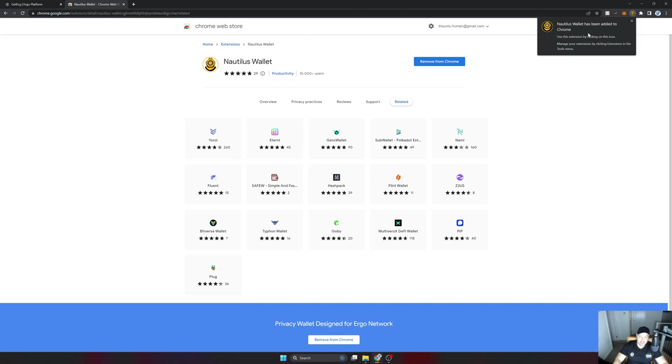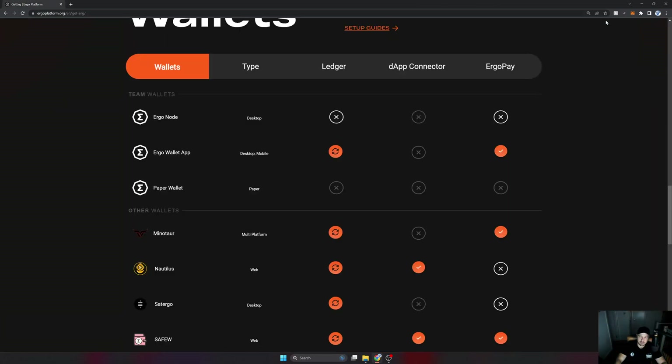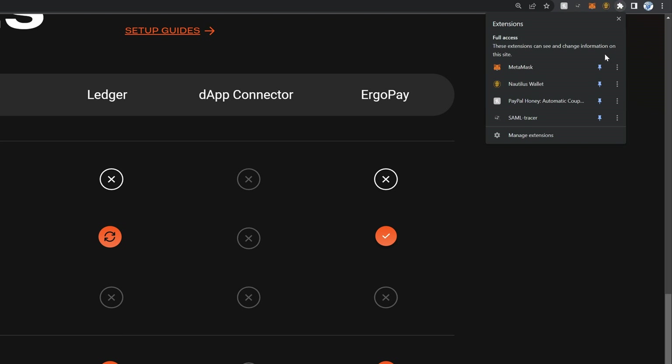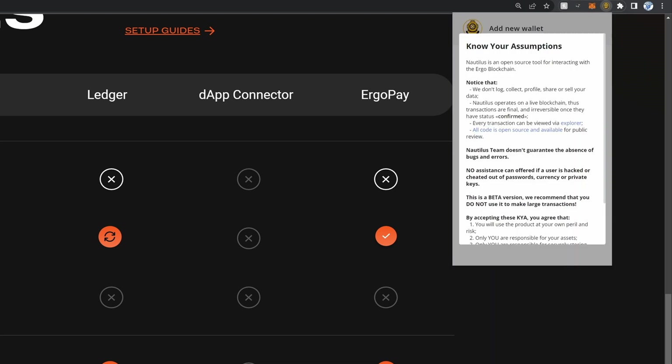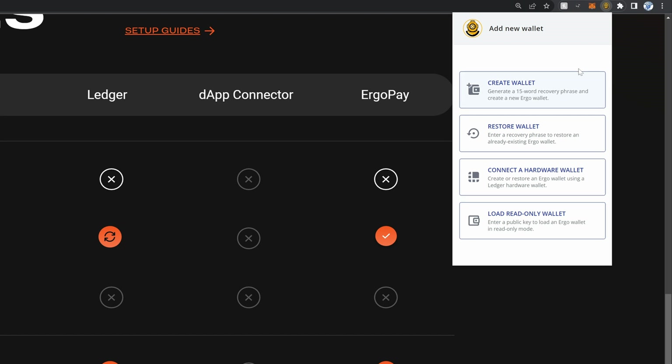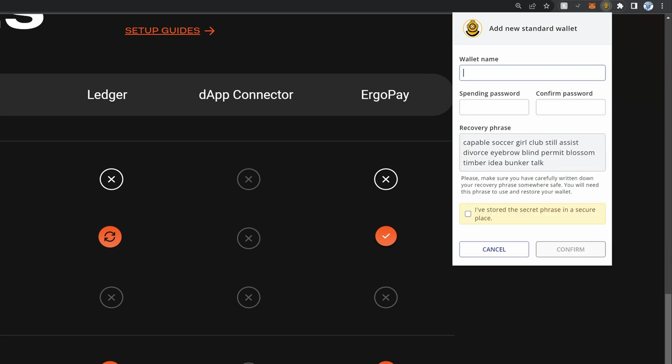Now I want to open it up. I'm going to close the white-mode tab and go to my Chrome extensions at the top. I can see the Nautilus wallet there, so I'll pin it to make sure it's visible and then select it. An important screen appears — know your assumptions — so take your time and read through it. This is where you create the wallet. Since this is my first wallet, I'll select 'Create,' give it the name 'Education Fund,' and set a password.